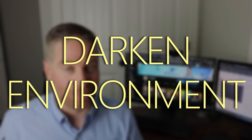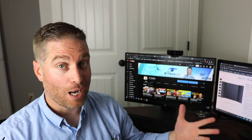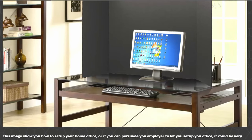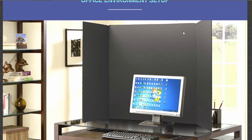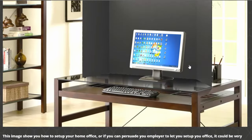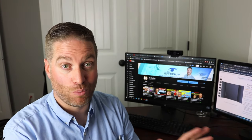Number three is related to number two — darken your environment. If you live or work in a bright environment with bright walls and bright blinds, you'll notice your floaters more. If you have the option to darken the walls or blinds, definitely do that. For those who can't change their walls, many people get a large black presentation board and put it behind their screens to block out bright light from the walls. I'll put a link in the description — you can get them on Amazon and it really does help.